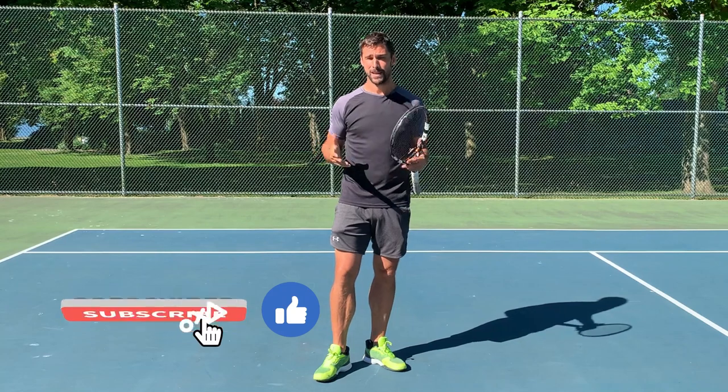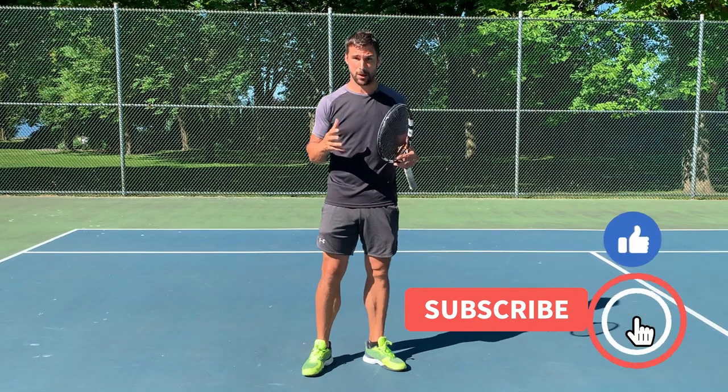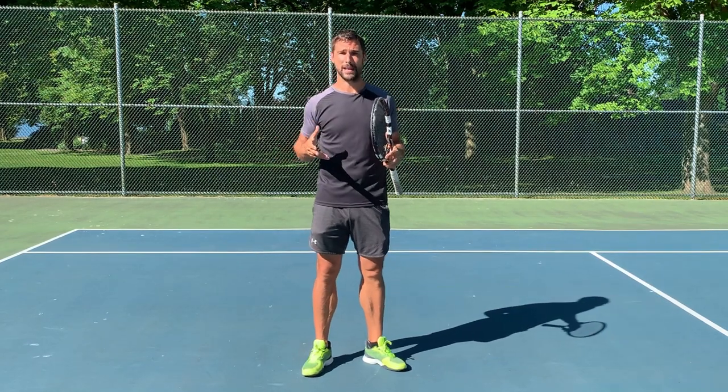I hope you find this video helpful. If you do, it'd be awesome if you could hit that thumbs up, and if you haven't already subscribed to the channel, make sure you do that and turn on notifications. I use brain-based training to help players optimize performance and prevent injuries, so you don't want to miss out on any of the content.